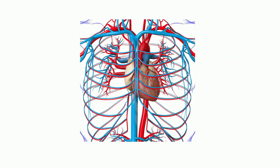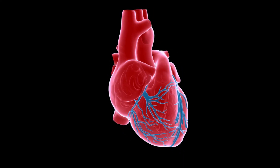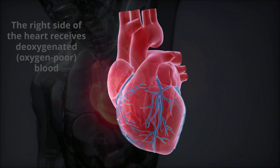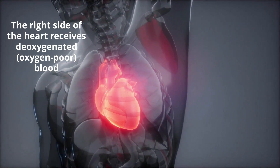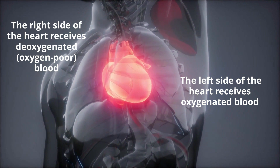9. The heart serves to pump and circulate blood and oxygen around an organism's body. The human heart has four chambers and several valves. The upper two chambers are called the atria, while the bottom two chambers are called ventricles. The right side of the heart receives oxygen-poor blood and sends it to the lungs for oxygen. The left side of the heart receives oxygenated blood and sends it to the rest of the body.